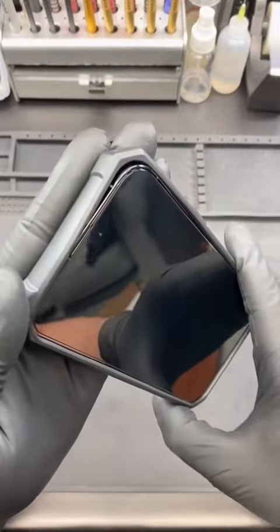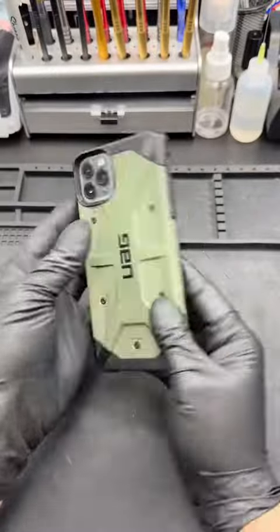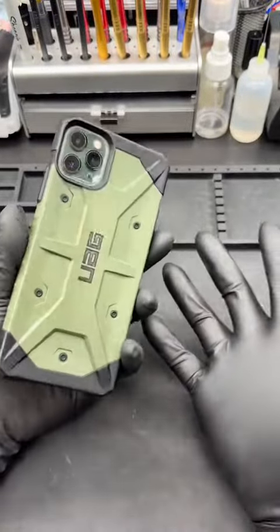I didn't realize the case wasn't fully on, so there it is. Now I'm filming with the iPhone 14 Pro Max. The quality is a little bit better — I can definitely tell a difference.